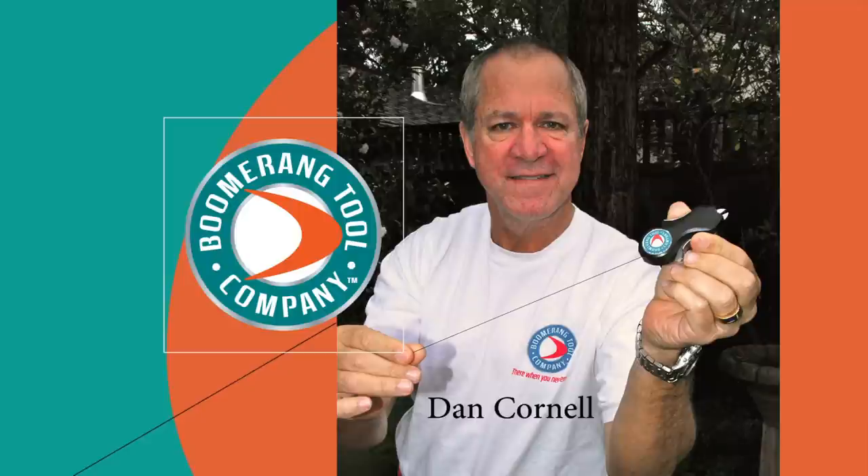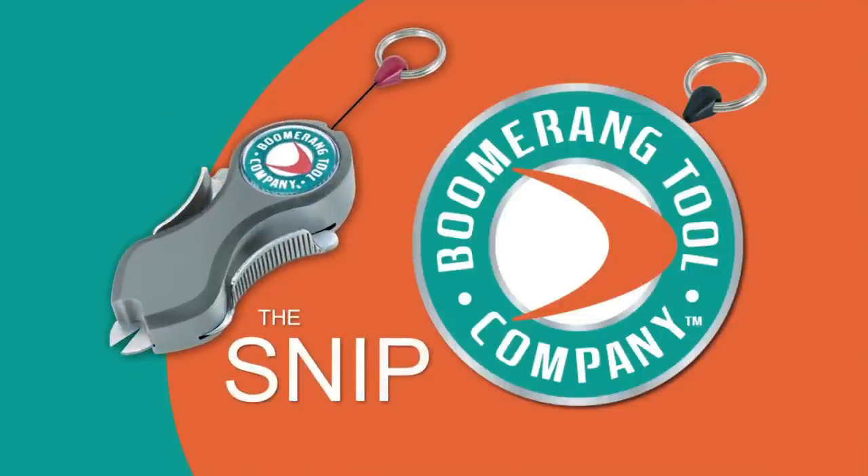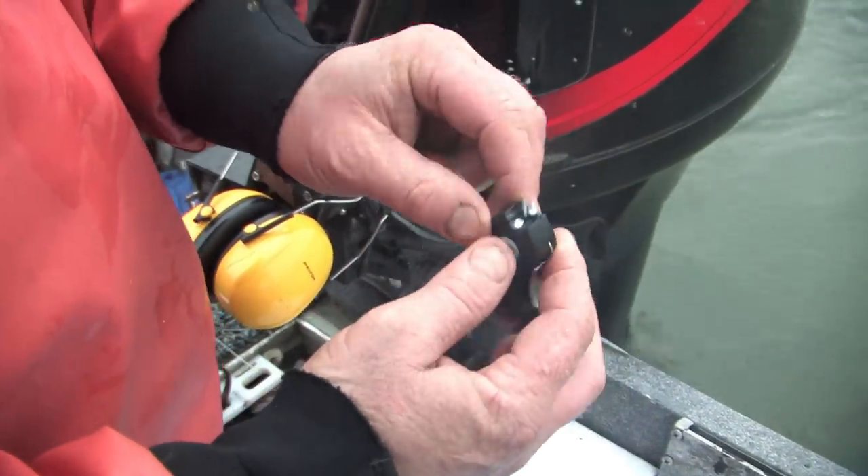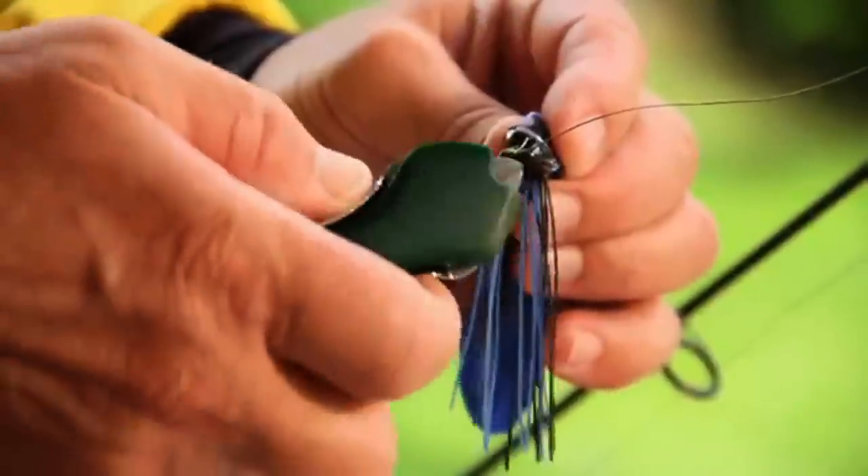Hi, I'm Dan Cornell and I invented the Boomerang Snip. You've seen it on your favorite fishing TV shows like Angler West for the last two years, and it is available at most tackle shops in your area.